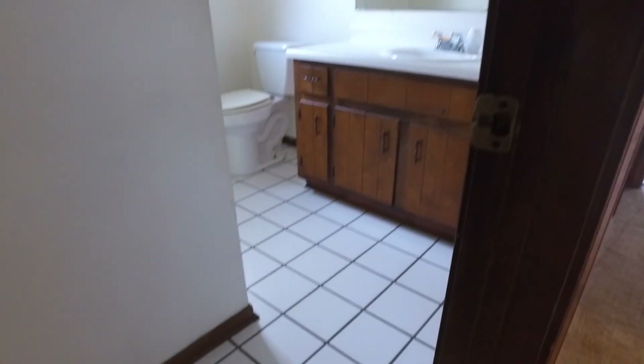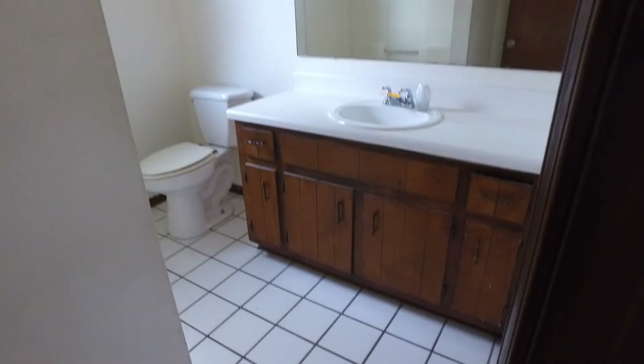There's the guest bath — it's got the same horrendous tile. Big vanity though. This bathroom's not in bad shape overall.